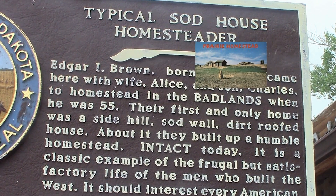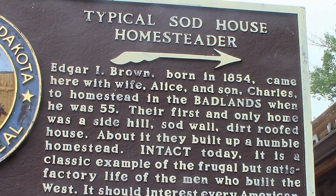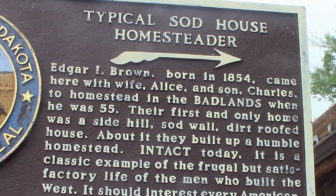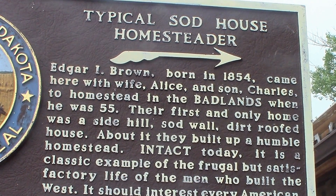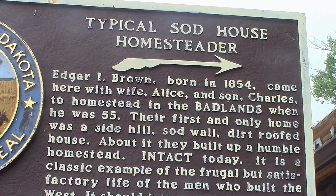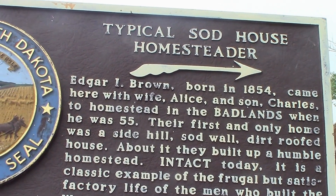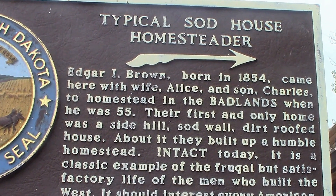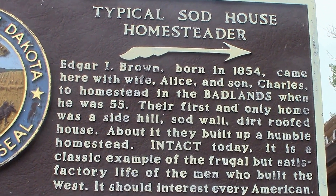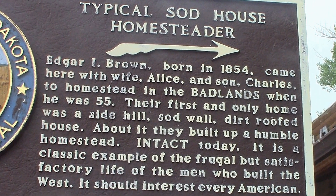This is the typical sod house homesteader Edgar I. Brown, born in 1854, who came here with his wife Alice and his son Charles to homestead in the Badlands when he was 55. Their first and only home was a side-hill sod wall, dirt-roofed house. About it they built up a humble homestead, intact still today. It is a classic example of the frugal but satisfying life of the men who built the West.